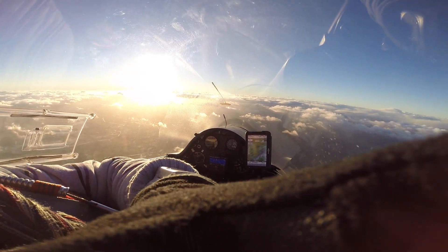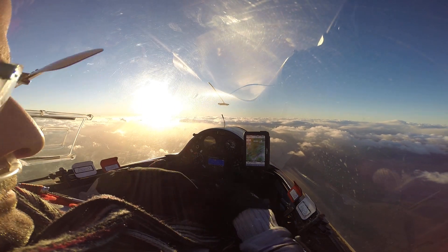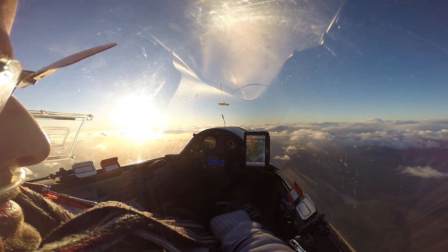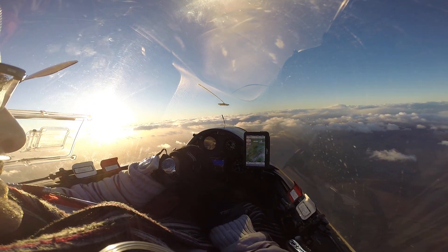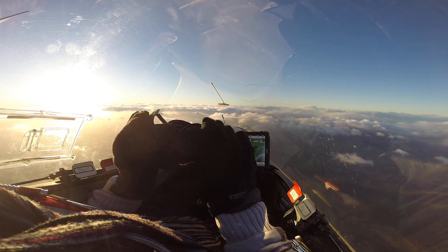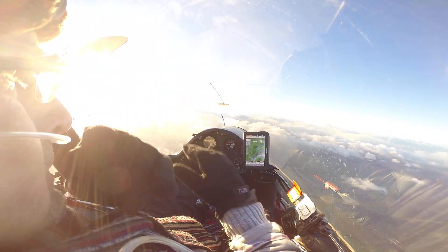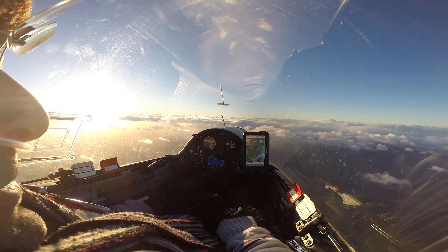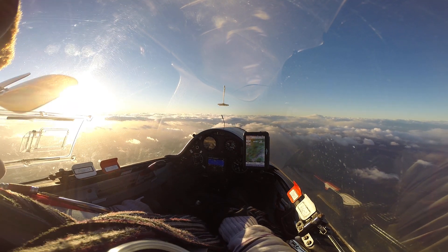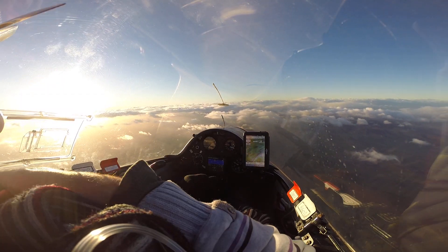Just lost the nasal cannula. Time check, 10 past 3. Coming up to 8,000 feet — a lot of fiddling around there. Got the oxygen sorted out, tighten the straps up again now.